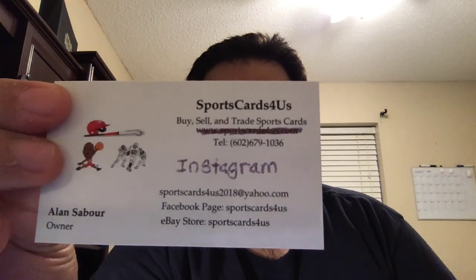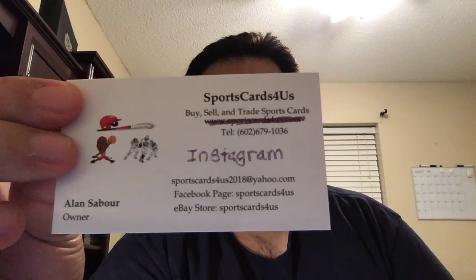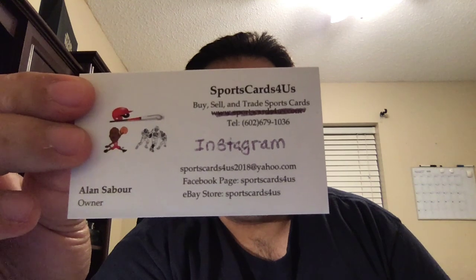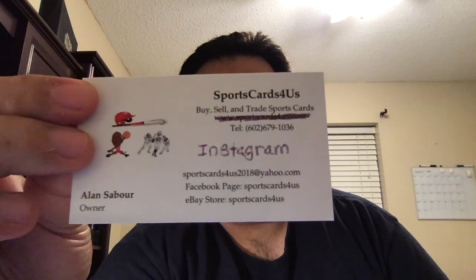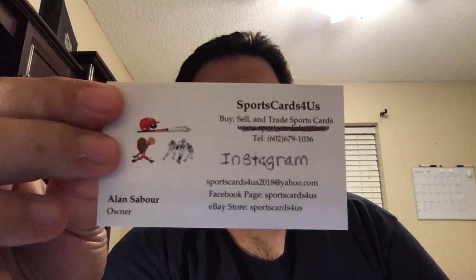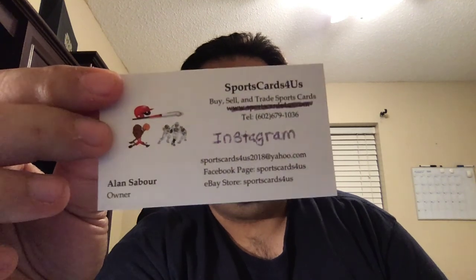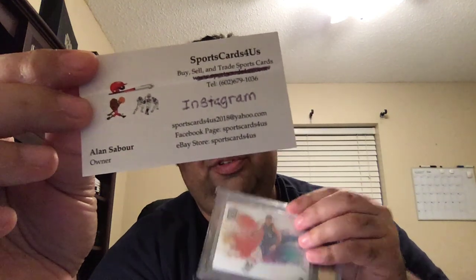Here is my information — best way to reach me would be by texting me. You can also email me. I'm on Instagram, obviously here on my YouTube channel, and I have a Facebook page, all under Sports Cards For Us. My eBay store is also under that name. If you want to look at some additional pics on this Luka, feel free to look there. I did post it on Instagram but the picture was a little blurry because I had the sleeve covering it.